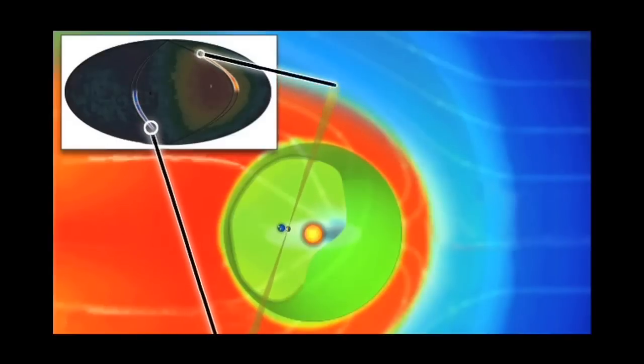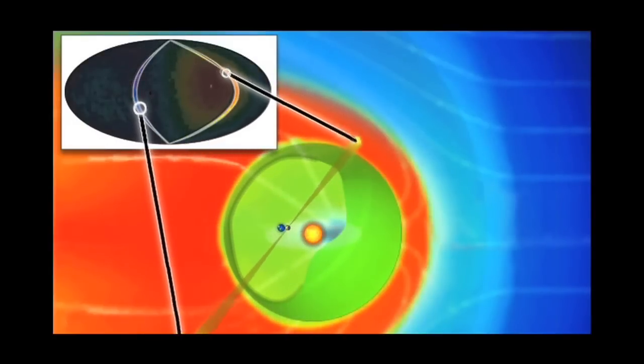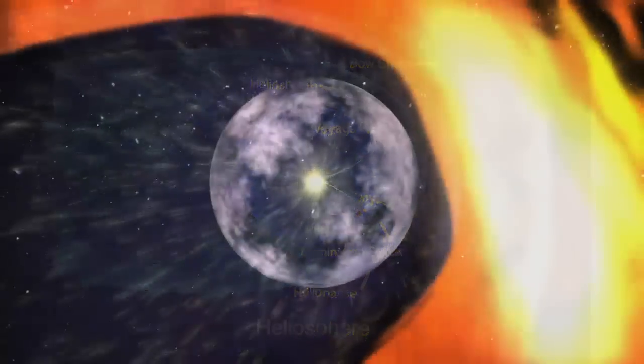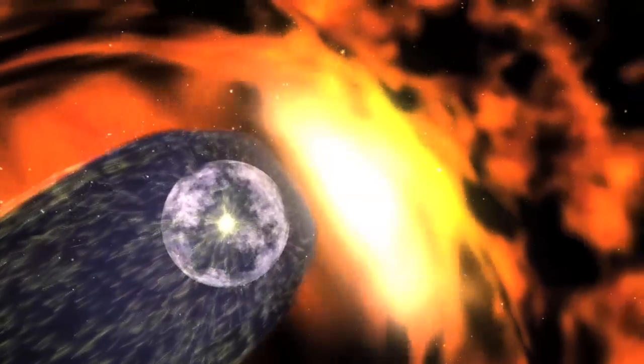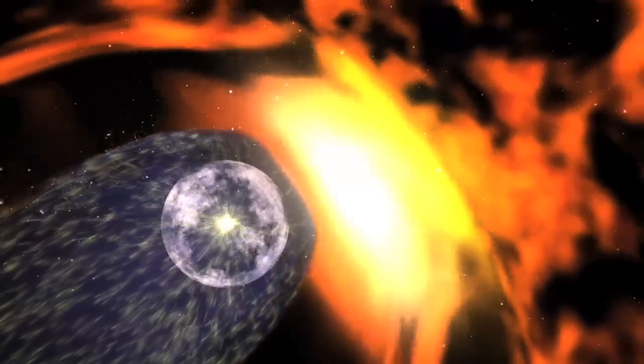The IBEX map is going to be more important than the two points we get from Voyager 1 and Voyager 2, because we only have two points, but this is enormous — a structure that's billions of miles. Just measuring in two points is like having two buoys in the ocean and trying to figure out all the ocean currents from those two buoys.